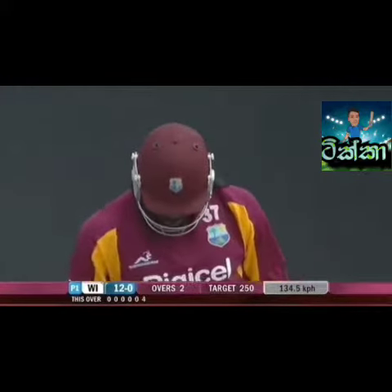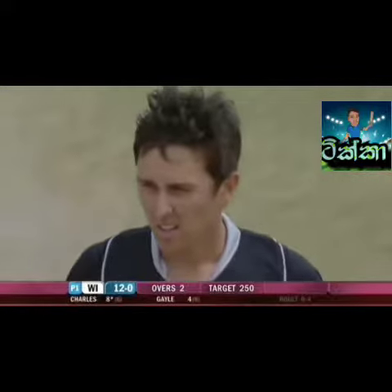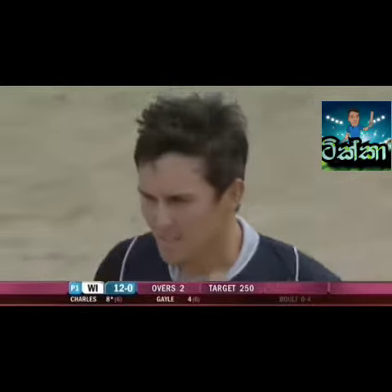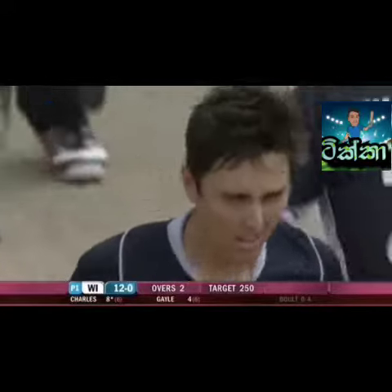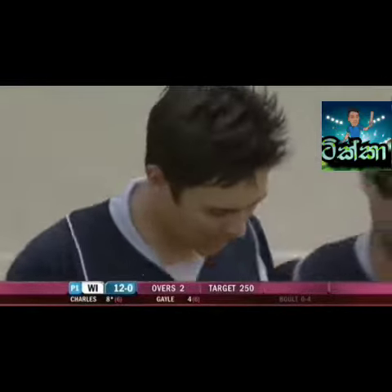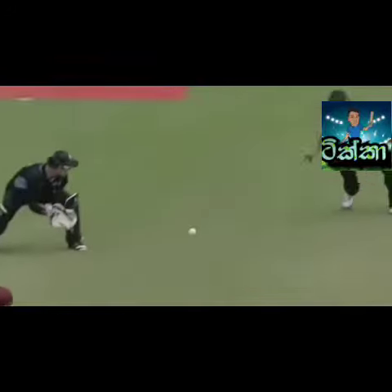Edged and between the keeper and the slip — that's really unfair, he's bowled superbly in the opening over. Edged away for four and it's 12 without loss after two. That didn't carry at all, I don't think it even carried as far as Tom Latham. Well, he might have been able to go hard left for it.